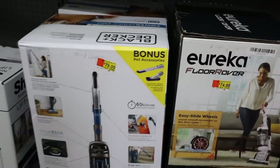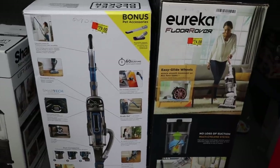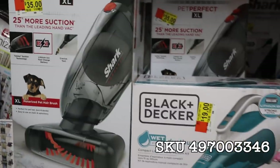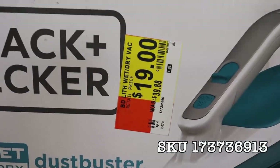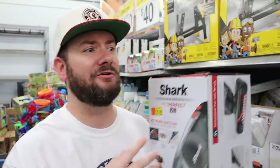Seriously, every single brand is having deals right now. Here's Black & Decker and Eureka as well — really good deals on these vacuums too. Be on the lookout for small vacuums as well, big and small on clearance at Walmart. This Shark Cordless Pet Perfect was $69, now $35. Here's a Black & Decker handheld DustBuster that was $40, now $20. Really good deal on these as well, and keep in mind your store prices may vary and you may have better deals than I have at my store.